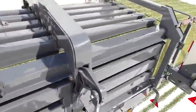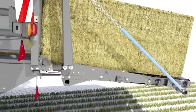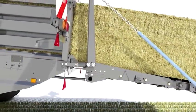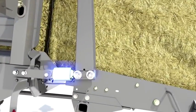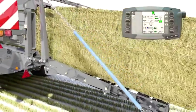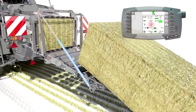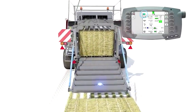The new Optiform bale chamber ensures consistent density with superb bale shape. When the bale has cleared the chamber, load cells are used to measure the weight of the bale. The bale rolls down the chute, triggering the bale drop sensor.